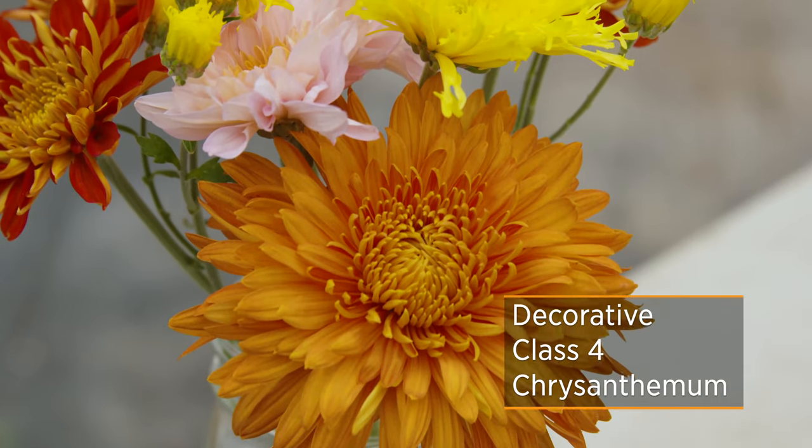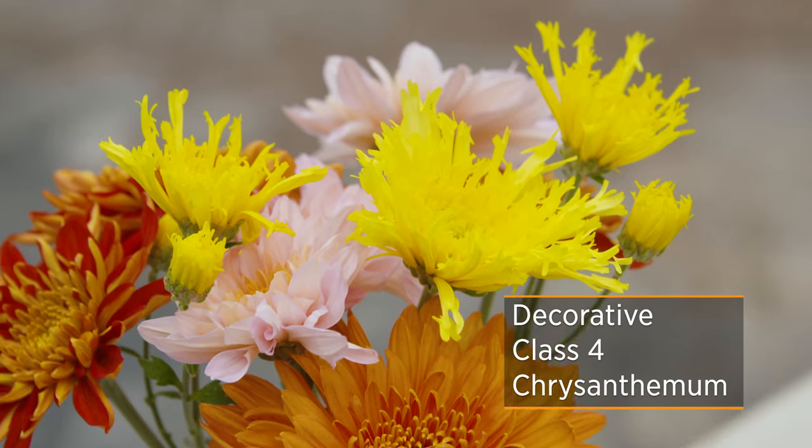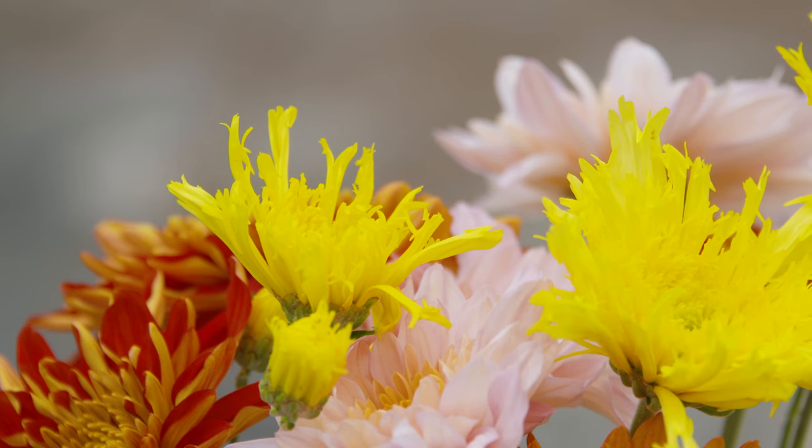Class 4 is decorative, and this is probably the one people think of the most. I wanted to show you some of the different forms with the petals because you wouldn't think of that as a decorative type. But this is more commonly what you would see as that decorative flower.